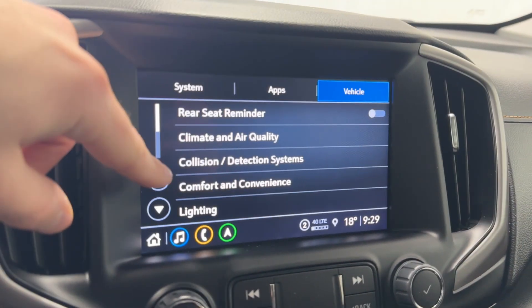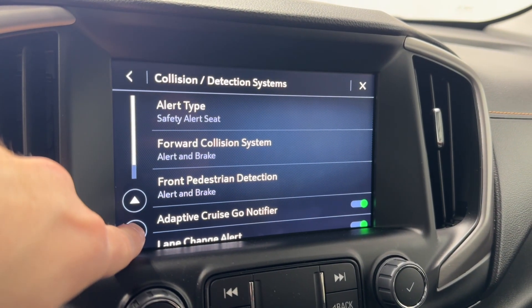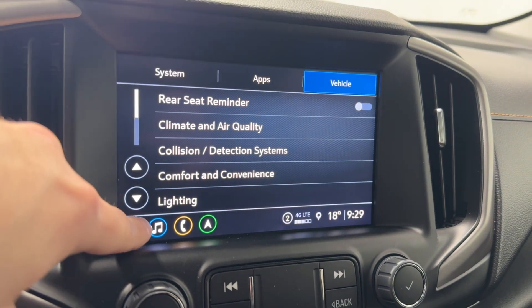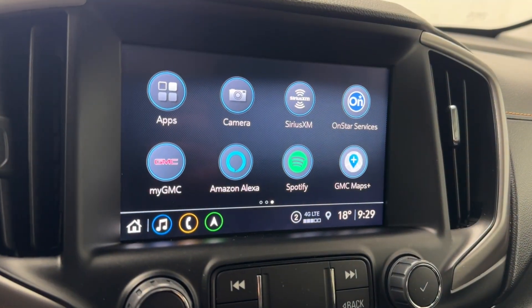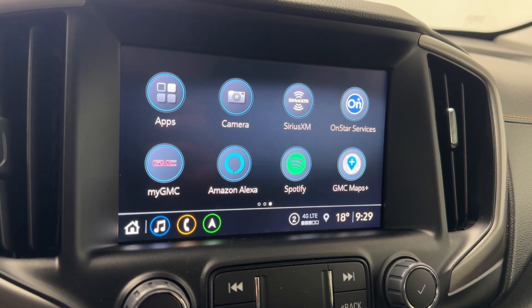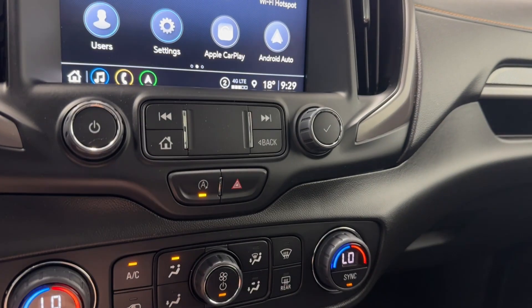In vehicle settings you have your receipt reminder, climate and air quality, collision detection systems, alert type, adaptive cruise, forward collision alert, lane change alert, and rear cross traffic alert. Also valet mode, teen driver, Apple CarPlay, Android Auto, camera, Amazon Alexa, SiriusXM, OnStar services, Spotify, GMC Maps for my GMC.